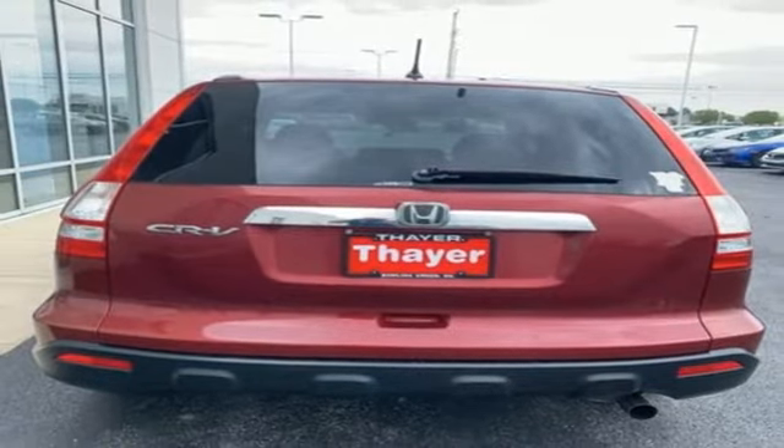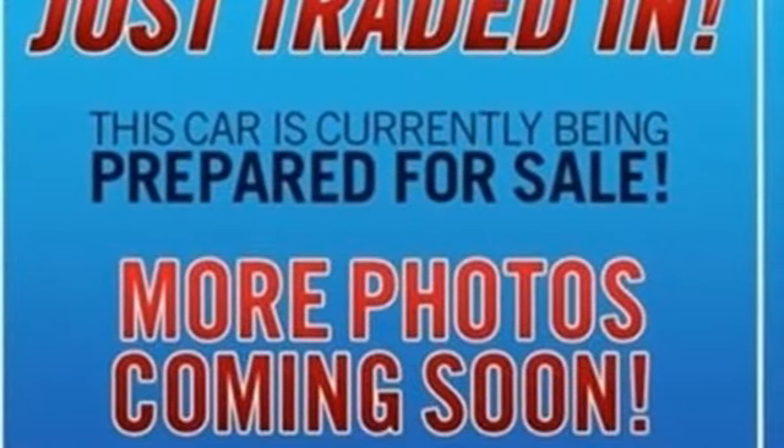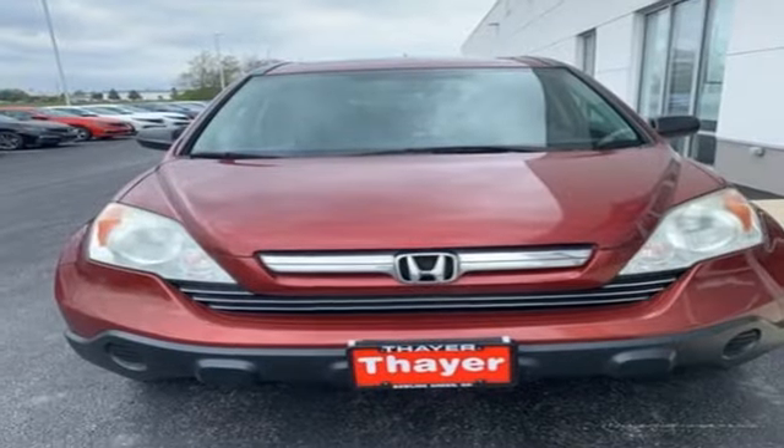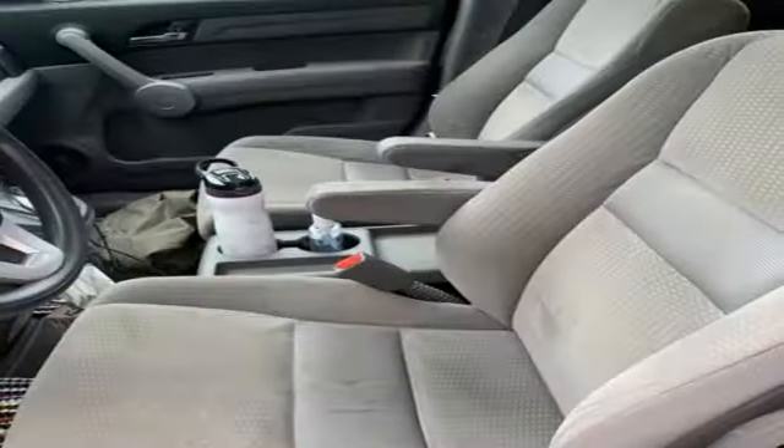Consumer Guide explains that lots of standard safety and convenience features and Honda's reputation for reliability and resale value further bolster its appeal and cement its reputation as a good buy in its class.